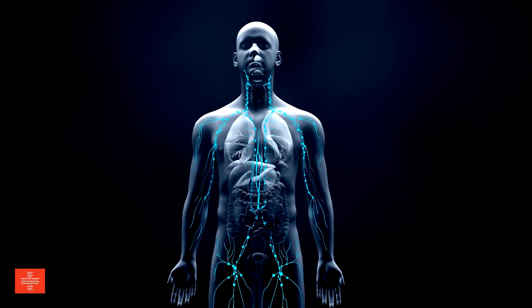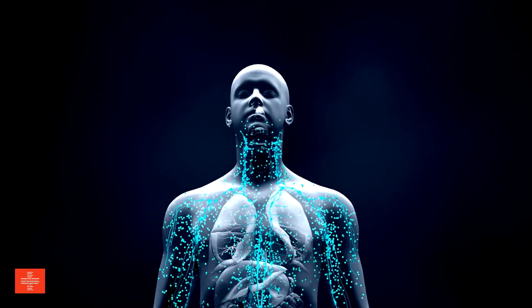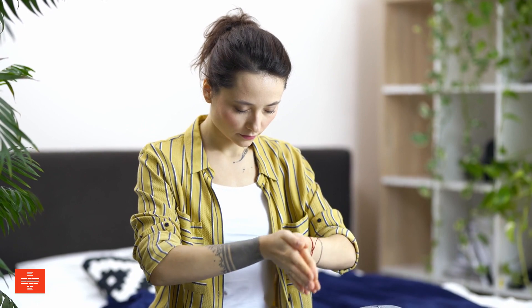Stress management? Chronic stress weakens the immune system by increasing the production of cortisol, a hormone that suppresses immune function. Practices like meditation, yoga, and deep breathing help reduce stress levels, promoting a healthier immune response.